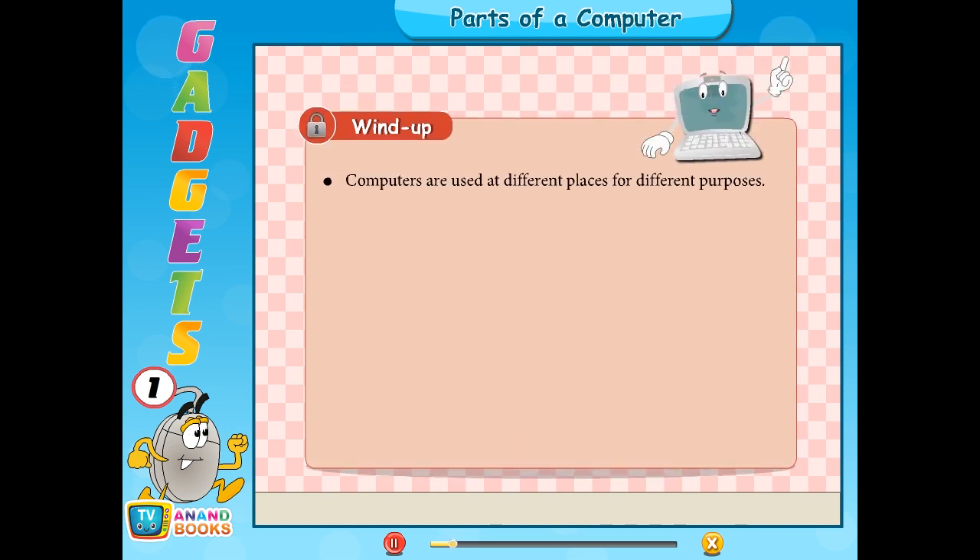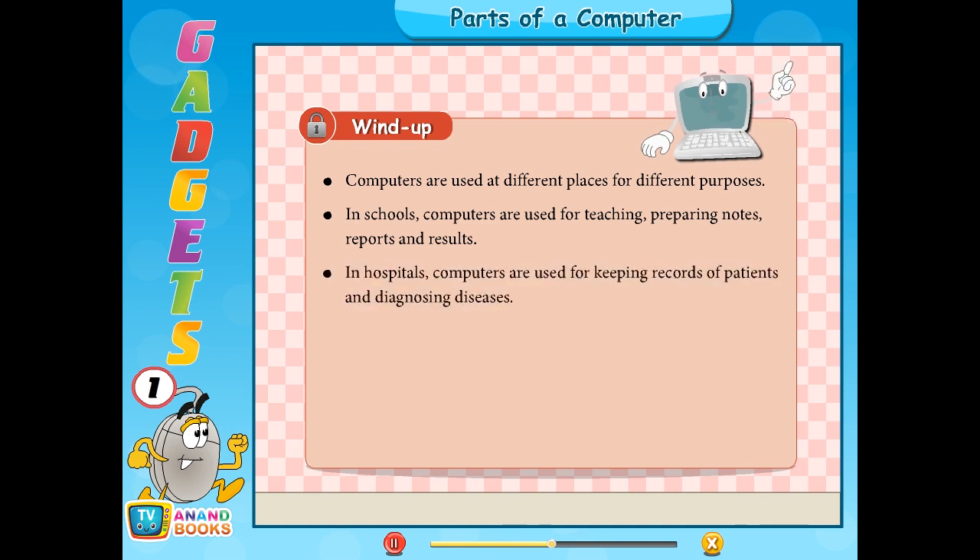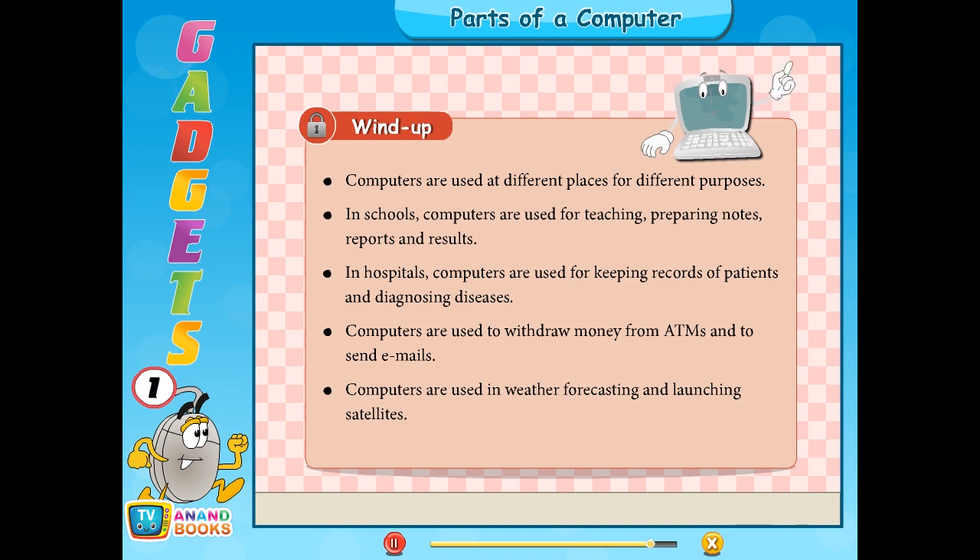Wind up: Computers are used at different places for different purposes. In schools, computers are used for teaching, preparing notes, reports, and results. In hospitals, computers are used for keeping records of patients and diagnosing diseases. Computers are used to withdraw money from ATMs, to send emails, for weather forecasting, and for launching satellites.